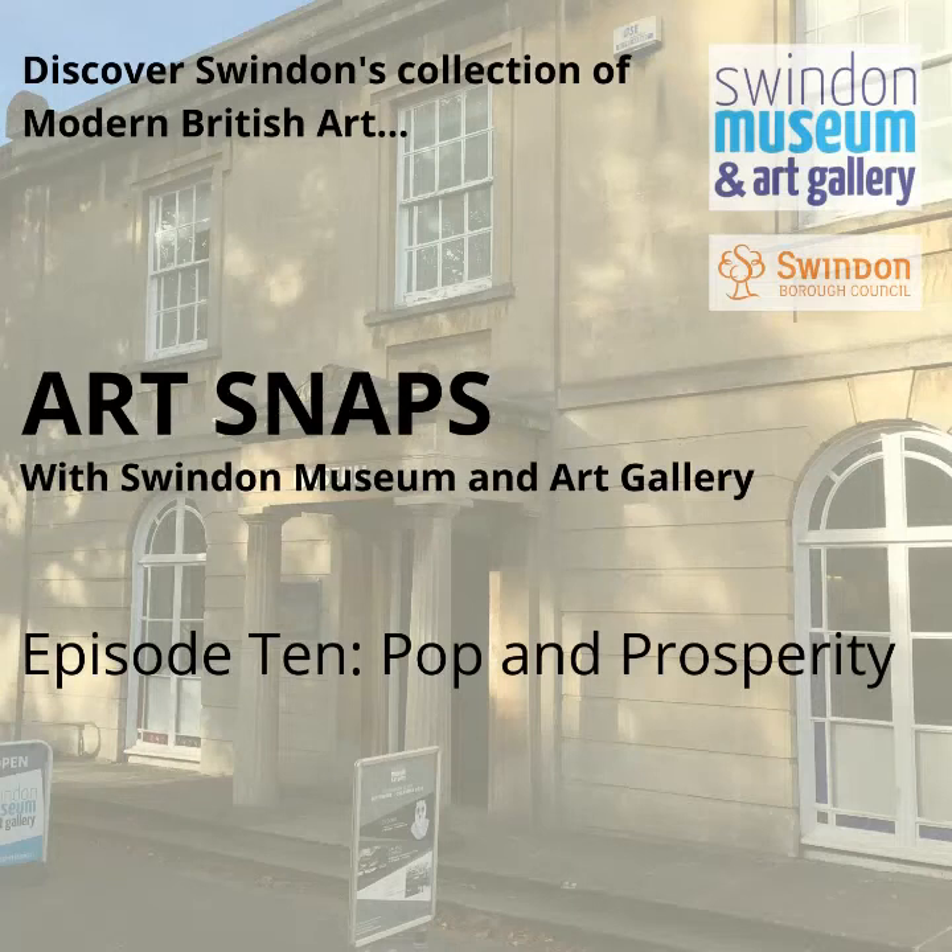Hello, I'm Katie and this is Artsnaps, the podcast which celebrates Swindon Museum and Art Gallery's collection of modern British art. Whilst we're unable to visit the collection during lockdown, I've been looking at a selection of artworks every week so that we can keep feeling inspired and entertained by Swindon's collection, from the comfort of our own homes.